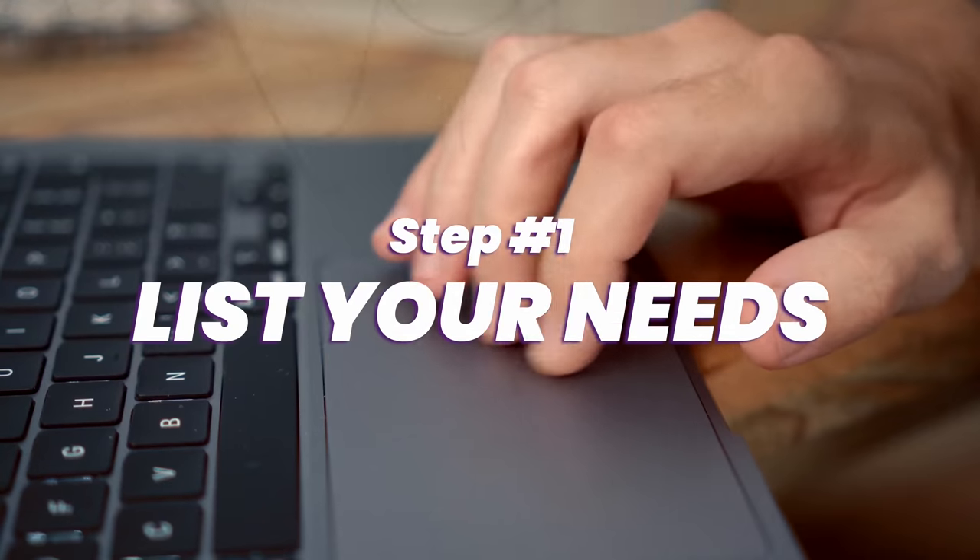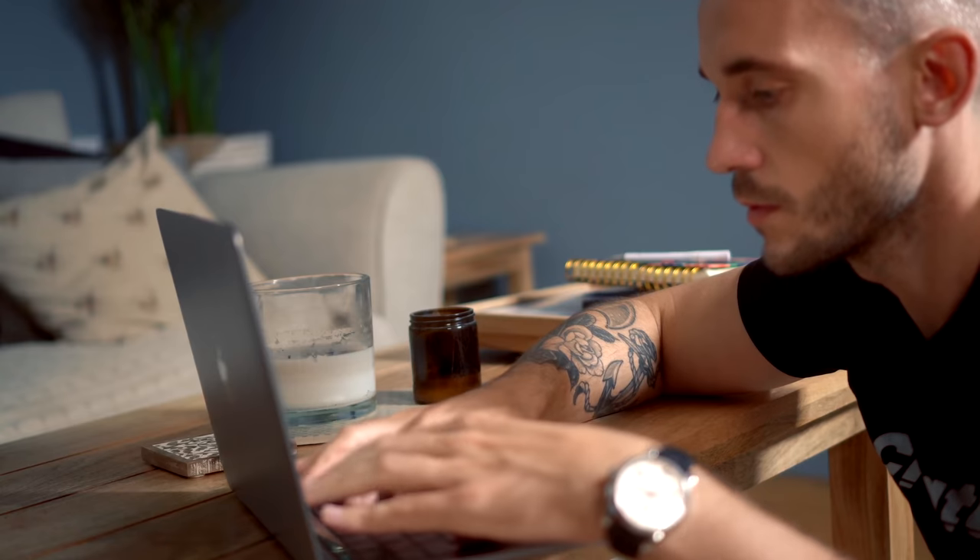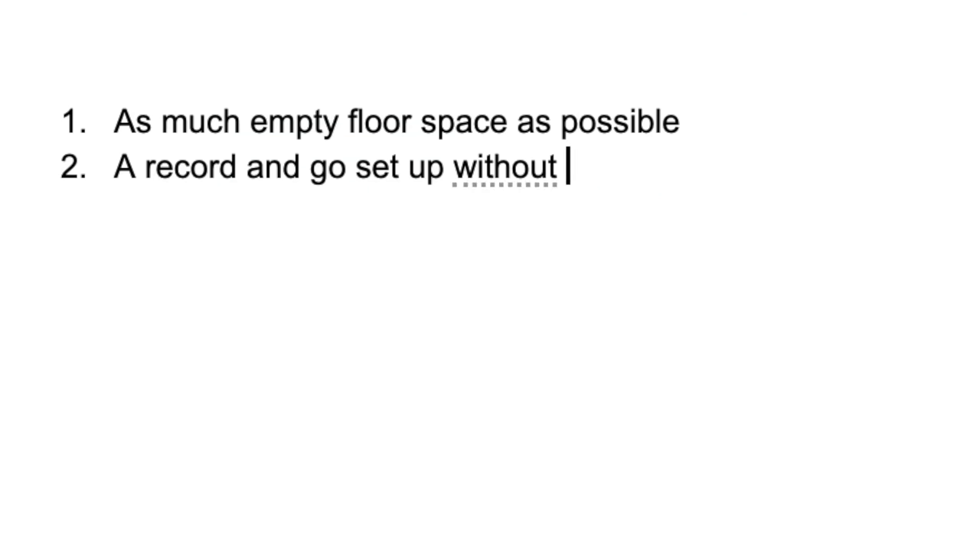So where do you start if you want sub-15 second setup times without sacrificing quality? Well, you start with a pen and some paper — or a laptop. You need to write a list of what's important for you in that room, so you can eliminate anything that isn't, giving you more space, which will allow you to make videos faster. For this project it's really all about space and speed, but you might want to add more to your own list too.